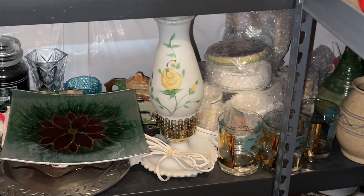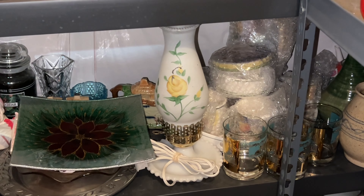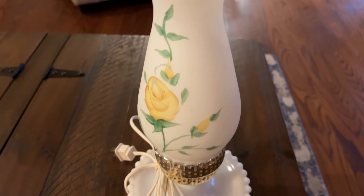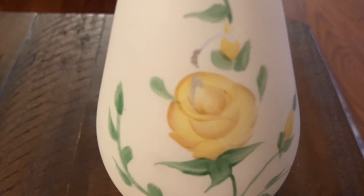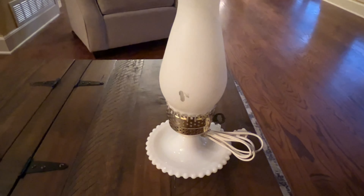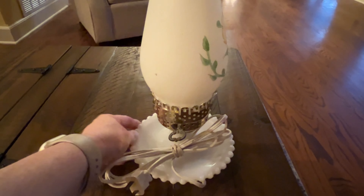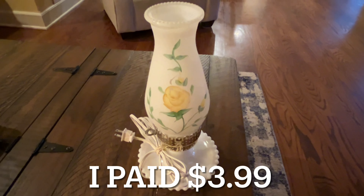I had another sale on eBay — it's that beautiful hurricane lamp. Here it is: a beautiful hurricane lamp with a yellow rose design and a milk glass base. It does have some wear where some of the frosted glass has worn off, and there are a couple of spots. But it does work — I plugged it in and tried it, and it's very pretty. I had a lot of watchers, and someone sent me an offer for $15, which I accepted.